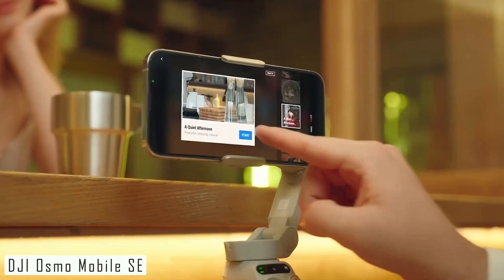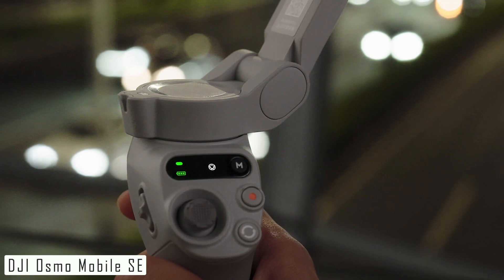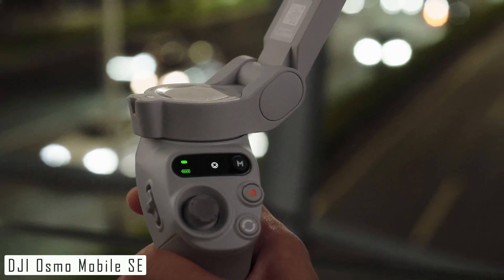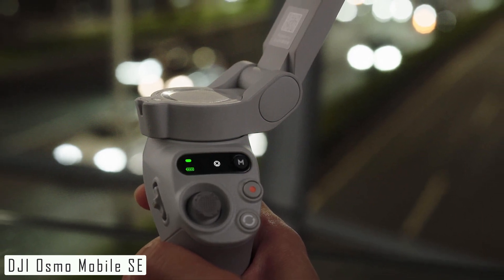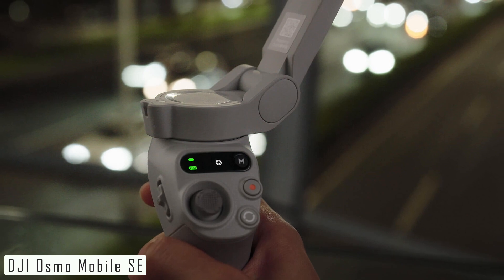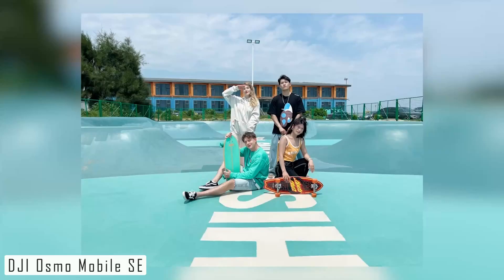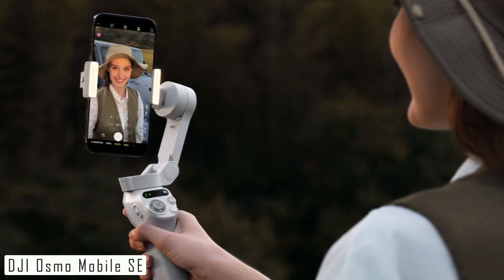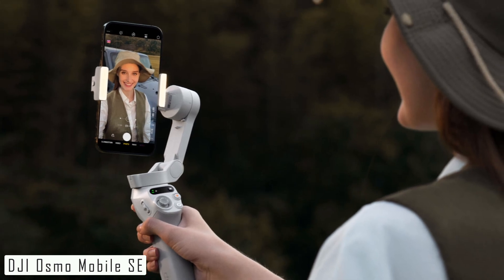Say goodbye to shaky footage forever. This device is incredibly user-friendly, with intuitive controls making it a perfect tool for both beginners and seasoned videographers. The Osmo Mobile SE can keep up with your creative endeavors, delivering up to 15 hours of usage on a single charge. One standout feature is its ActiveTrack 3.0 — it can automatically follow subjects in your frame, making it great for capturing action shots or vlogs.